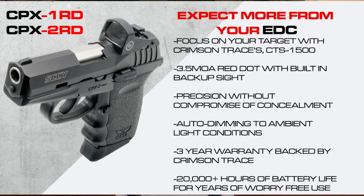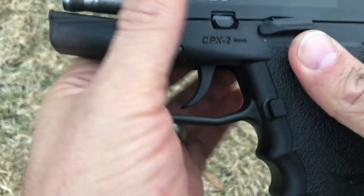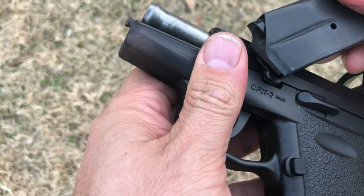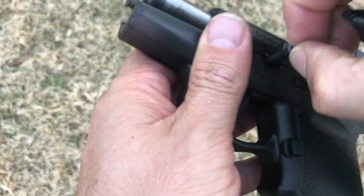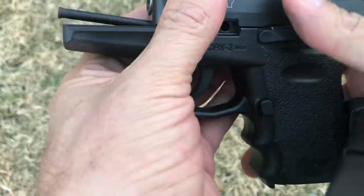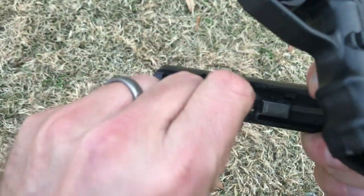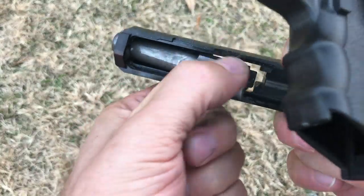Most importantly, the electronic sight is sunk down into the top of the slide, so the sight channel on the electronic sight actually co-witnesses with the standard front sight. The weight is very appropriate for concealed carry at about 17.5 ounces, and the thickness is appropriately slim at about one inch.